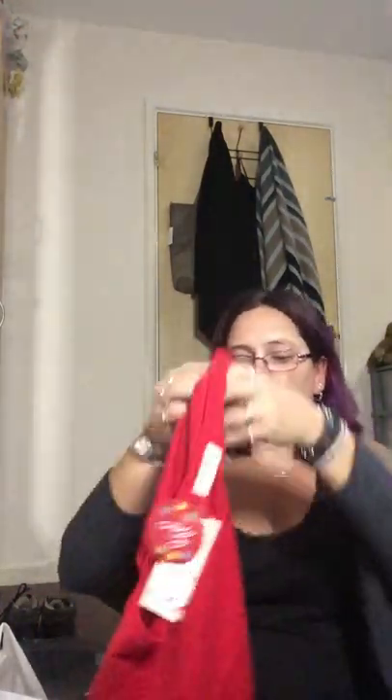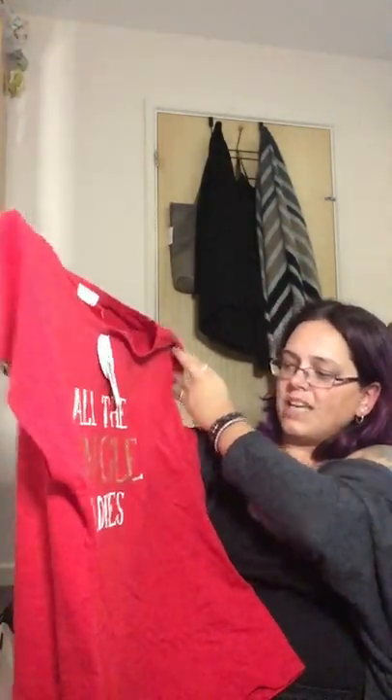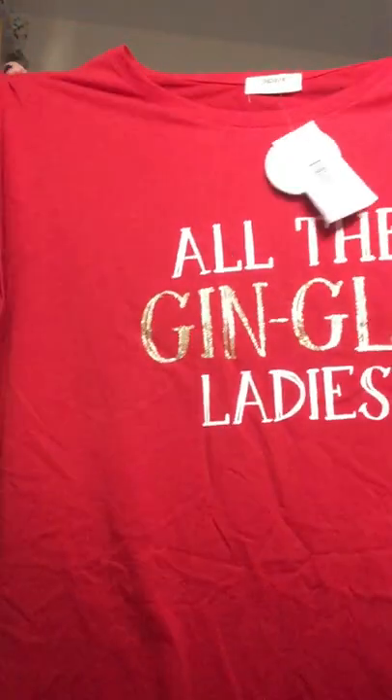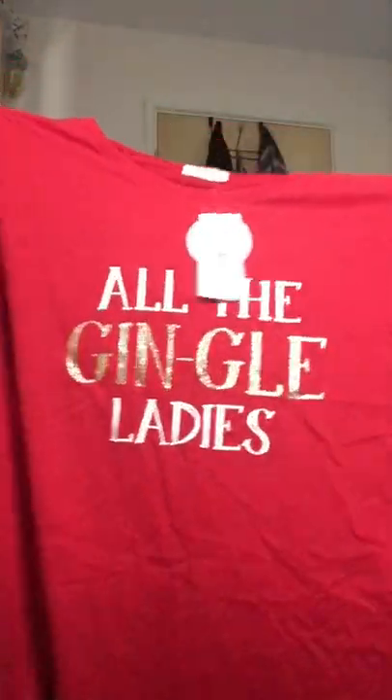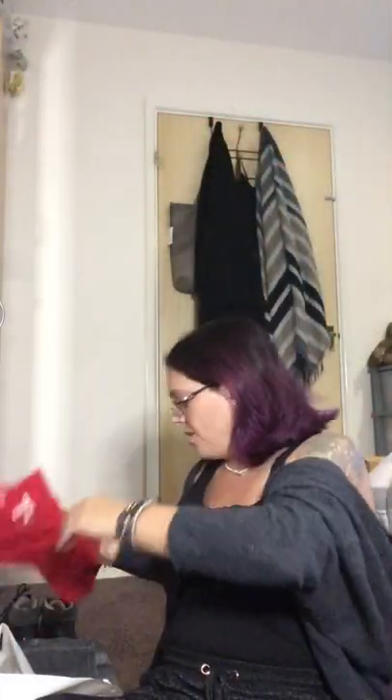On the sale rail I got myself a top — only two pound. It says 'All the Jingle Ladies' so it's a bit gin-inspired, not that I like gin, but I thought it was quite nice. It's nicely oversized; I got it in extra large because I wanted it that way. It should have been six pound and I got it for two.